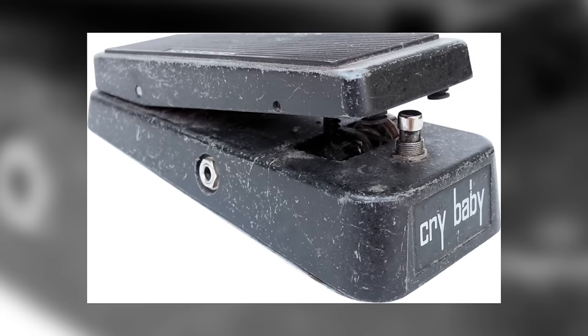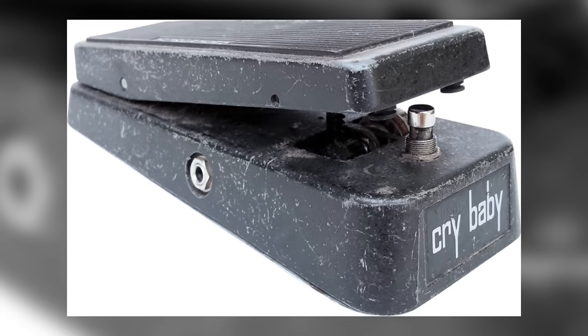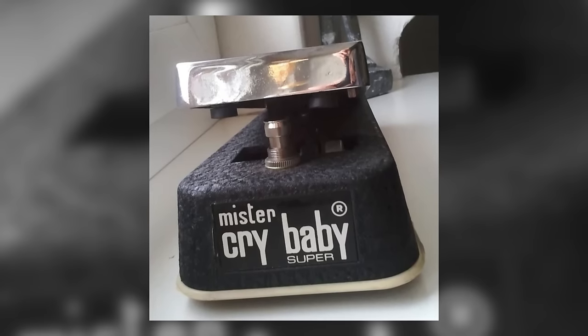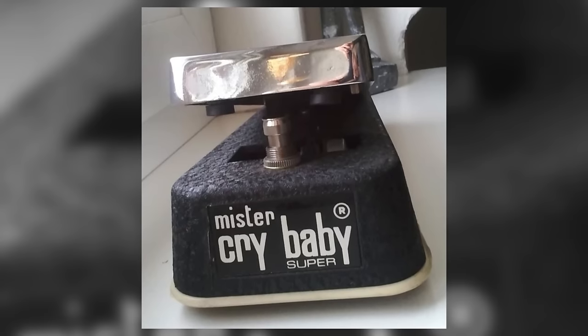Shortly afterwards, Warwick's sub-brand the Thomas Organ Company released their own rebadged version of the wah, dubbed the Crybaby. However, Thomas neglected to trademark the Crybaby name, and many imitation pedals began to appear, primarily from Italy where both the Vox and Crybaby were made.